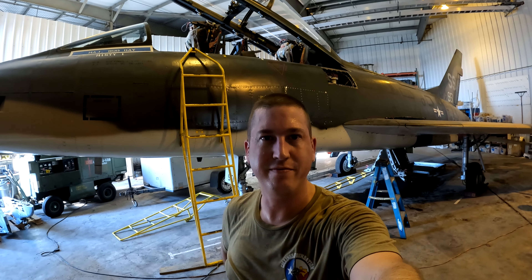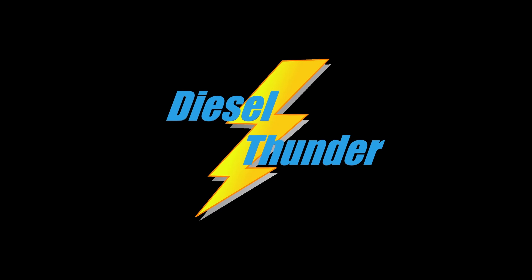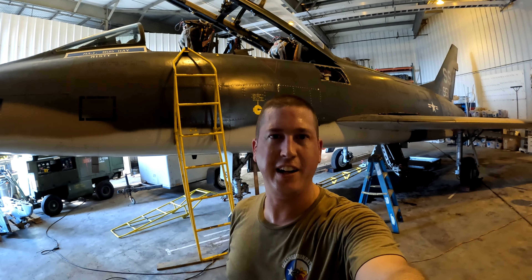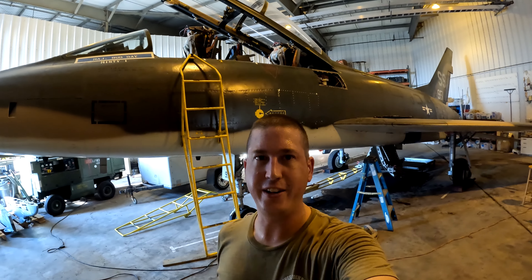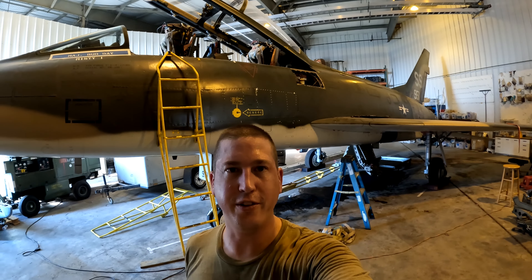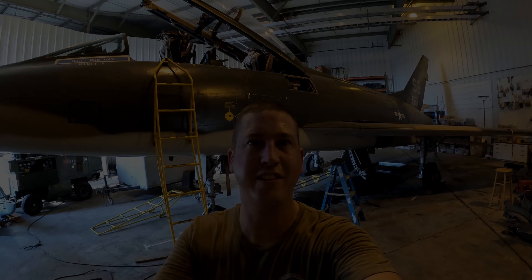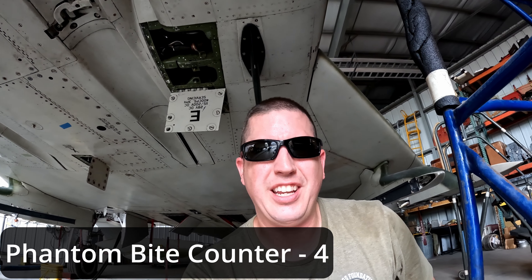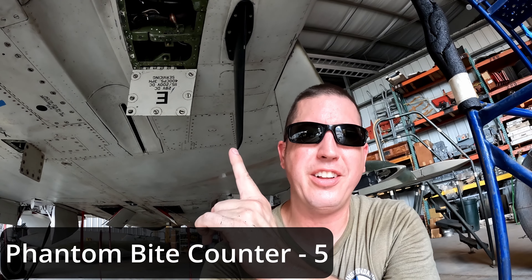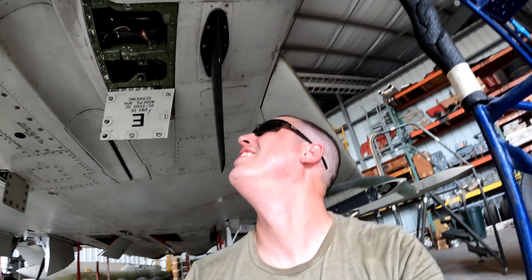Hey, welcome back everybody! Welcome back to the hangar. You guys are in for a treat today because we got some fun and festivities planned for the F-100 behind me. Let's get going — I didn't catch that one on camera, but geez, that thing hurt right on the spine. We'll count that as a phantom bite.